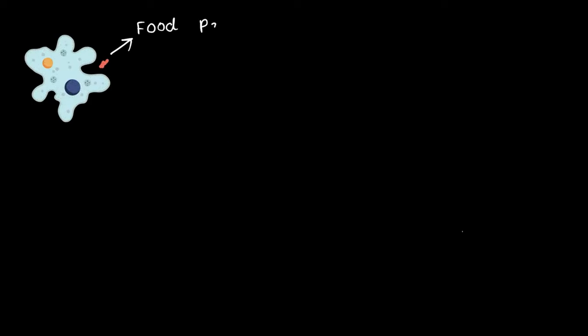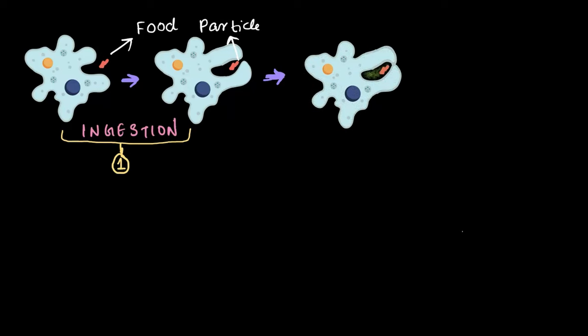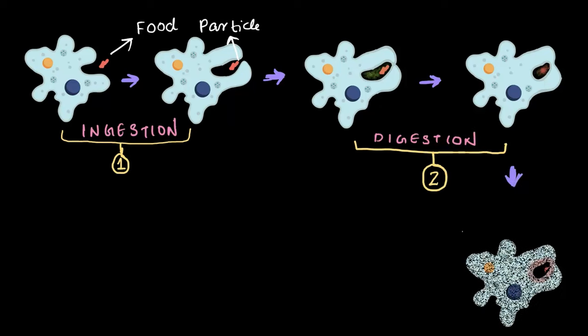To summarize, the amoeba goes through a five-step method to consume and utilize food. First, it senses food in water and uses its pseudopodia to engulf it, trapping the food inside the food vacuole — this first process is called ingestion. Once the food is in the vacuole, the amoeba releases digestive juices that break down food into simpler particles — this process is known as digestion.